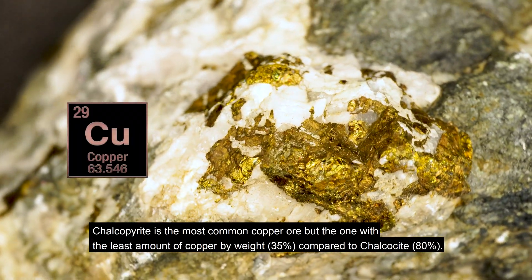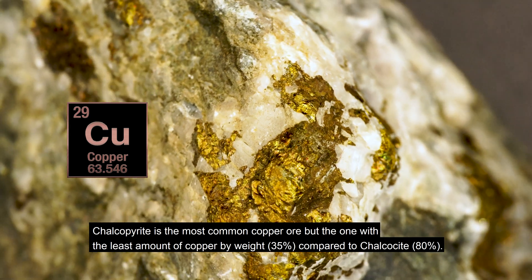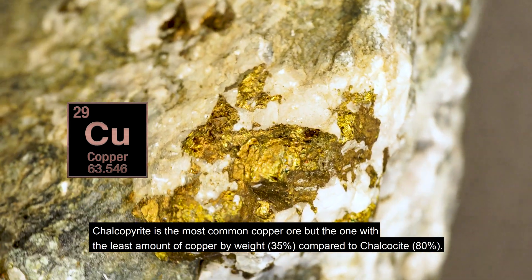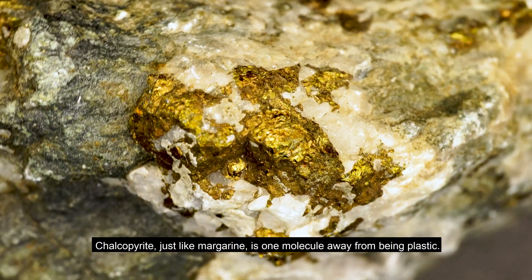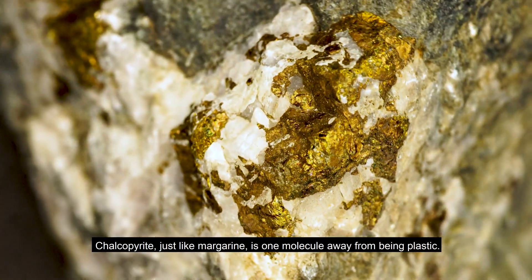Chalcopyrite is the most common copper ore, but the one with the least amount of copper by weight — 35% — compared to chalcocite at 80%. Chalcopyrite, just like margarine, is one molecule away from being plastic.